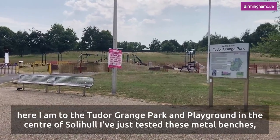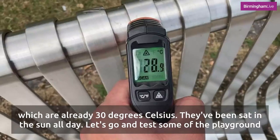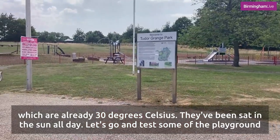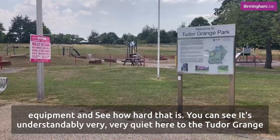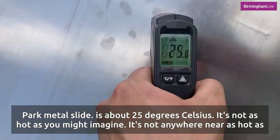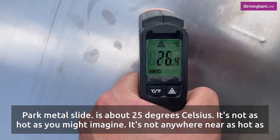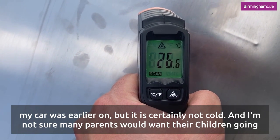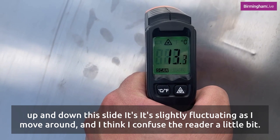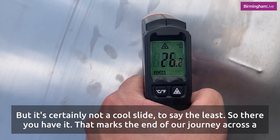Here I am at Tudor Grange Park and Tudor Grange playground in the centre of Solihull. I've just tested these metal benches which are already 30 degrees celsius — they've been sat in the sun all day. The metal slide is about 25 degrees celsius, so it's not as hot as you might imagine. It's not anywhere near as hot as my car was earlier, but it is certainly not cold and I'm not sure many parents would want their children going up and down this slide.